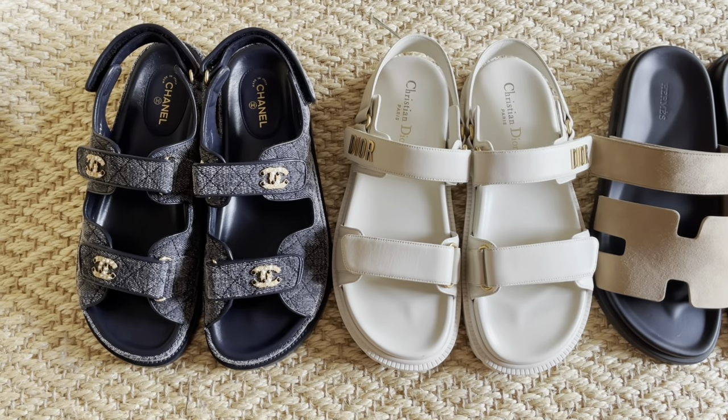Hi everyone, today's video is going to be all about my luxury dad sandals. Kind of sounds weird saying luxury and dad sandals in the same sentence, but here we are. I've only had them for one season. However, ever since I moved to the city, I have been walking a lot. I've walked a combined distance of maybe 200 kilometers — something like 140 miles — in these sandals, so I feel like I have a pretty good understanding of what to expect from them.